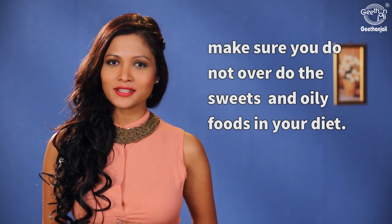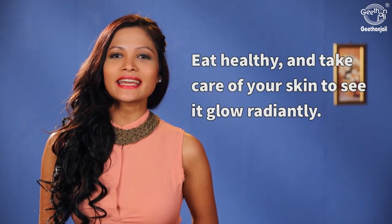Besides these remedies using natural ingredients, make sure you do not overdo the sweets and oily foods in your diet. Eat healthy and take care of your skin to see it glow radiantly.